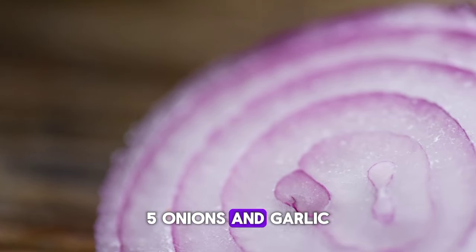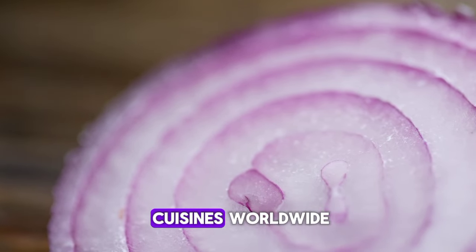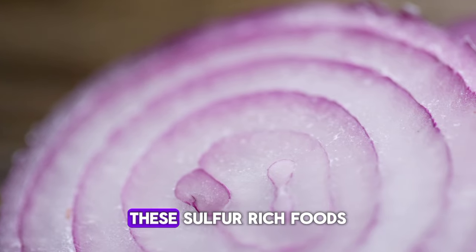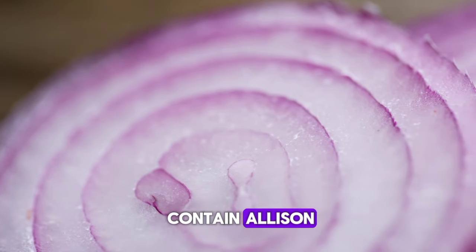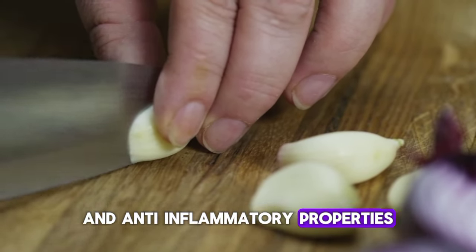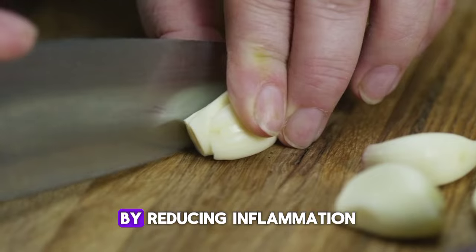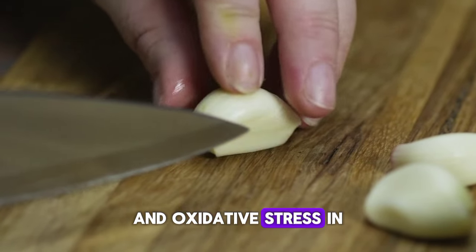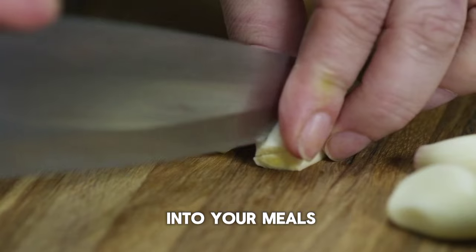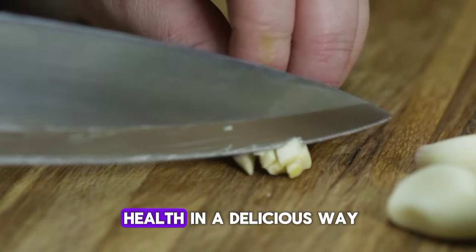5. Onions and garlic, both members of the allium family, are staples in many cuisines worldwide. Beyond their aromatic flavors, these sulfur-rich foods contain allicin, a compound known for its antioxidant and anti-inflammatory properties. These properties may help protect against prostate issues by reducing inflammation and oxidative stress in the body. Incorporating onions and garlic into your meals not only enhances the taste but also supports prostate health in a delicious way.